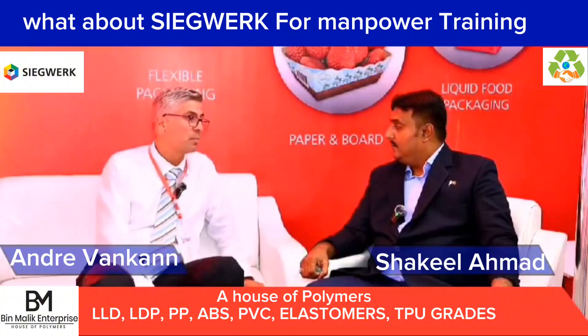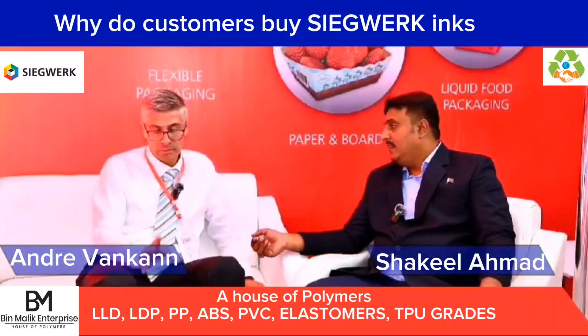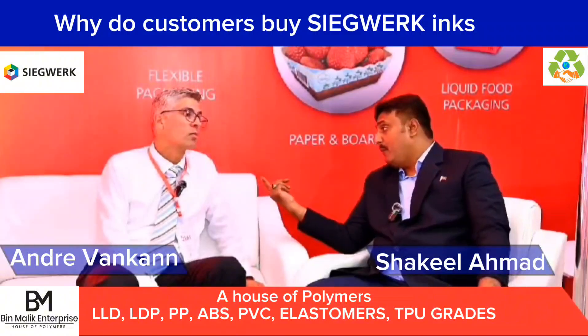If questions appear, we will try to answer them. One last question: there are many ink providers already in the world, in Pakistan and the Middle East — why go with Ziegwerk? Describe it in one word or two lines. We are a very innovative company and always trying to be ahead of the others. Thank you very much.